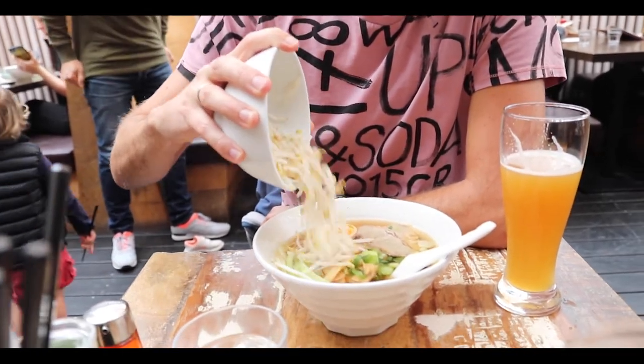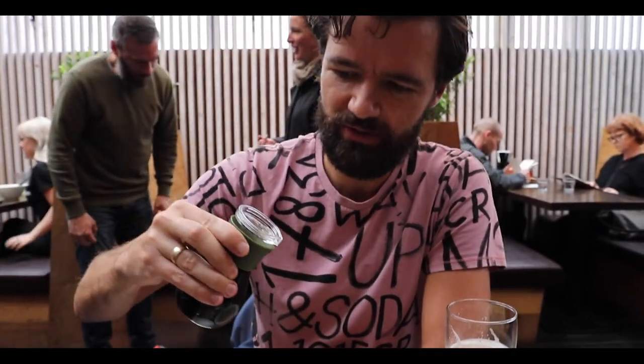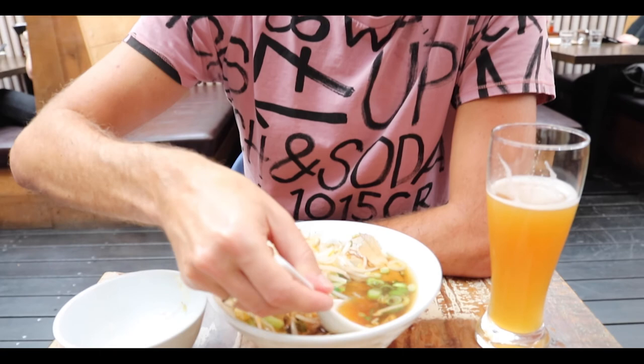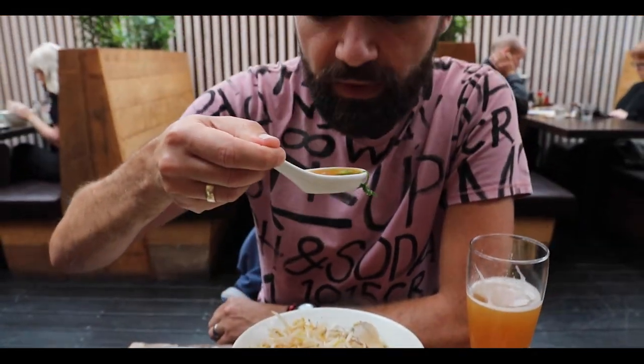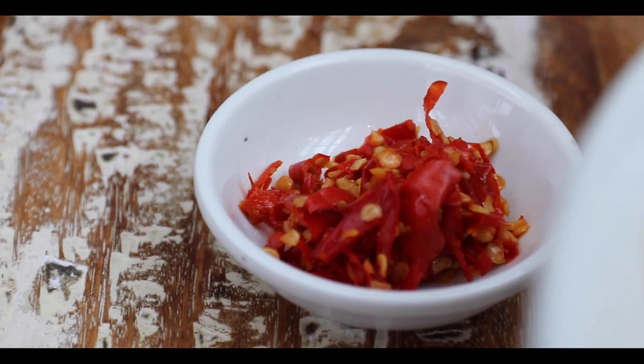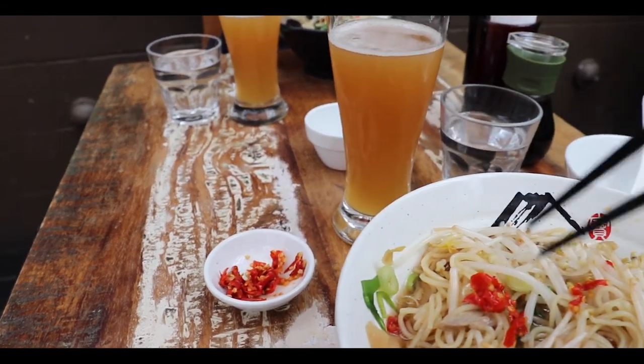I've ordered the chasu ramen with extra bean sprouts because I love these guys. Kind of too many bean sprouts. Add a little soy sauce, a little bit of chilli oil. This is a pork-based ramen with grilled pork and egg, spring onions, thin noodles. I've got a clear broth — let's go in for a taste. Slightly sweet, clear — just the thing for a cold day in Auckland. That's delicious.